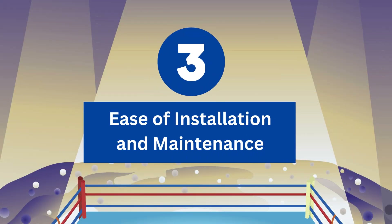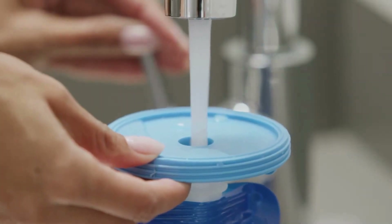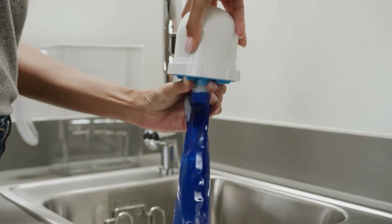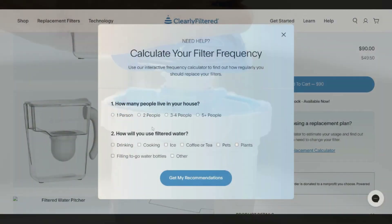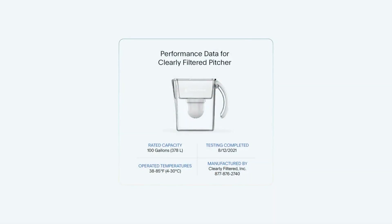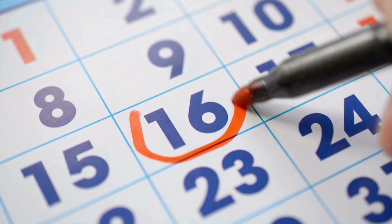Round 3: Ease of Installation and Maintenance. Clearly Filtered offers an easy setup. Unbox the pitcher and filter, and remove all packaging. Wash the pitcher and reservoir with warm soapy water, then dry them thoroughly. Attach the filter to the priming bag filled with cold water, squeeze to force water through the filter, and repeat the priming process. Clearly Filtered suggests changing its filters every four months for optimal performance, and they can filter up to 100 gallons of water. The filter doesn't set reminders, so you have to set reminders on your own to replace the filter.